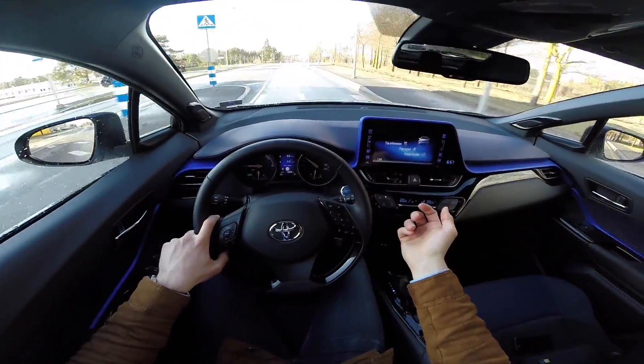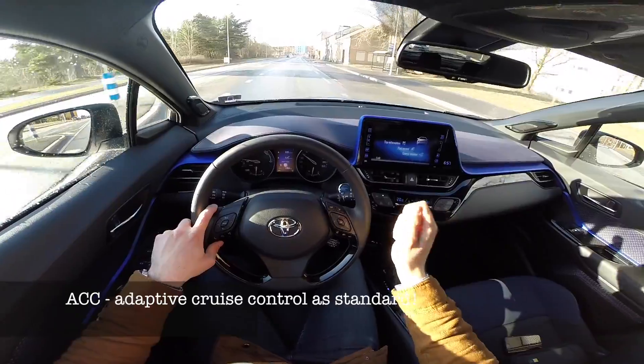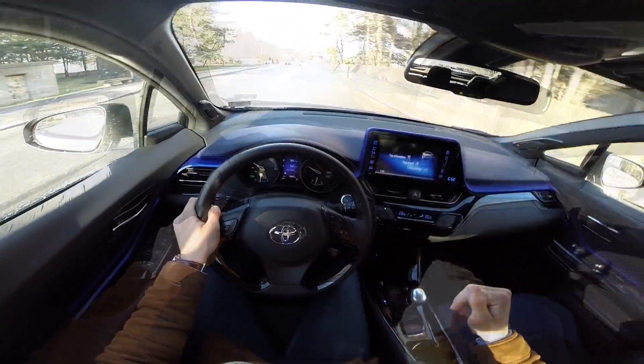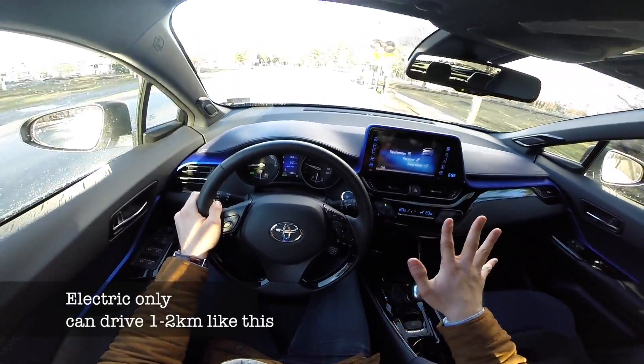You don't get much kit, but having said that, all C-HRs get adaptive cruise control, which is really cool in this price range. And if you want, you can put it in EV mode to be completely silent.